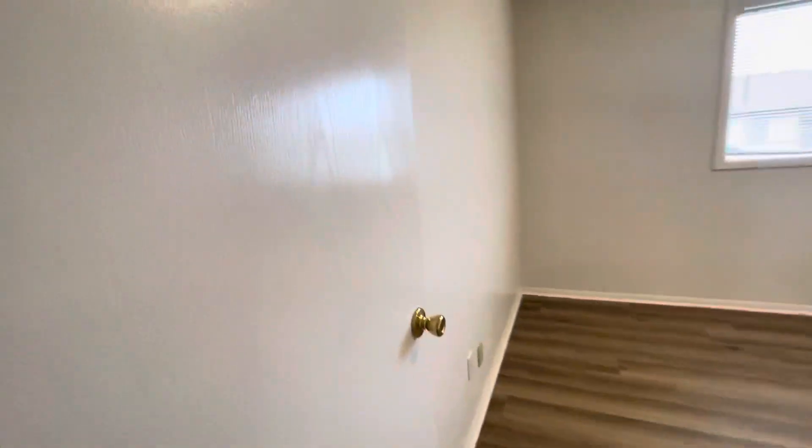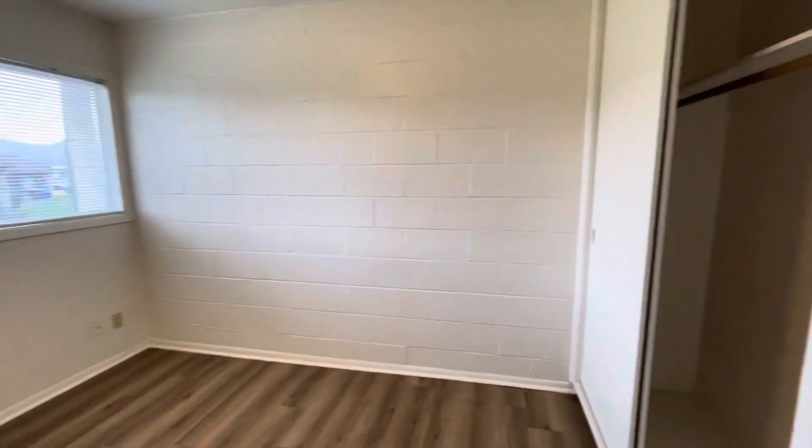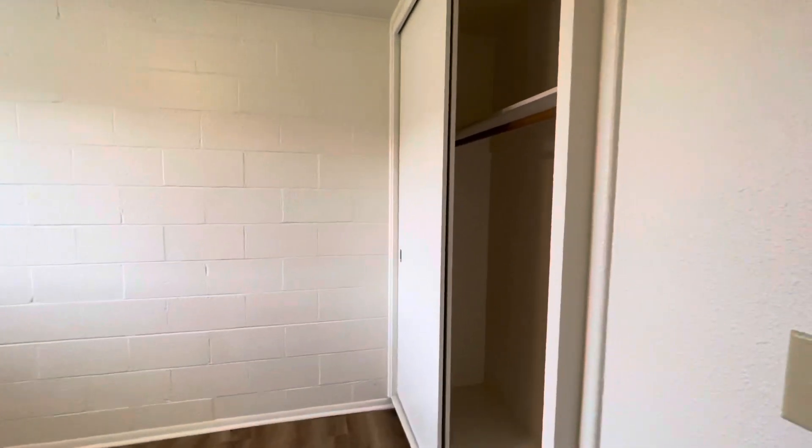Across the hallway here we have our secondary bedroom. In here we do have a ceiling to floor closet.